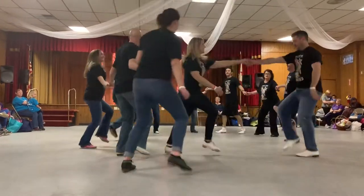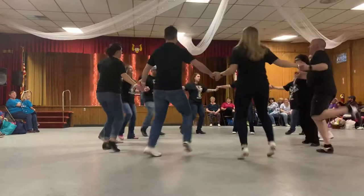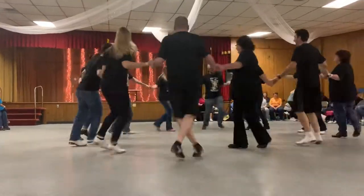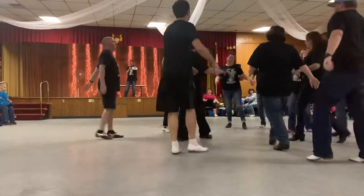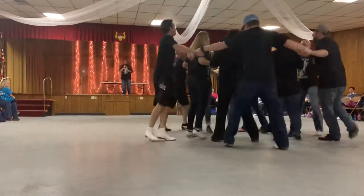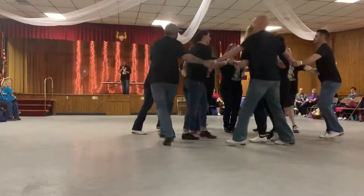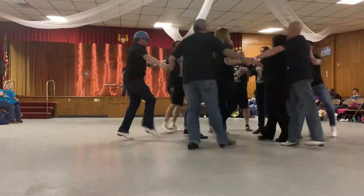Last one, join hands, circle left. What do you think so far? We're going to weave the basket — ladies in the middle of the circle, guys on the outside. Guys sitting on the left and ladies right. Halfway, the other way back, until you meet your partner. Wait for me.